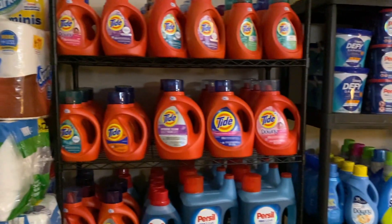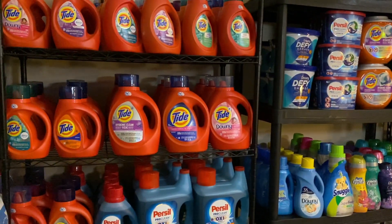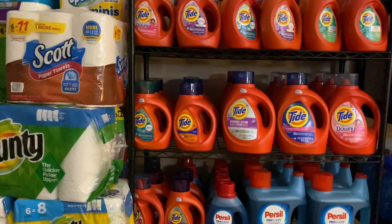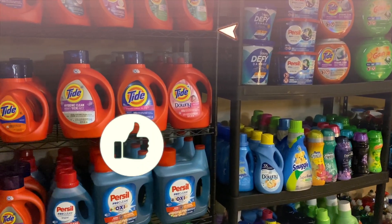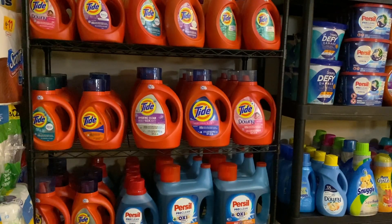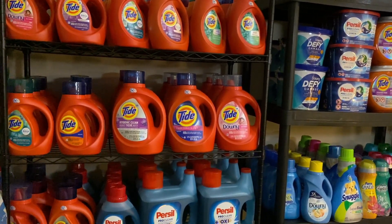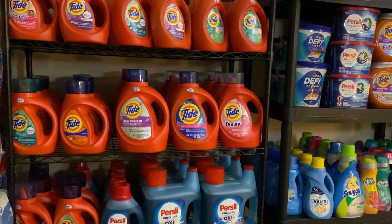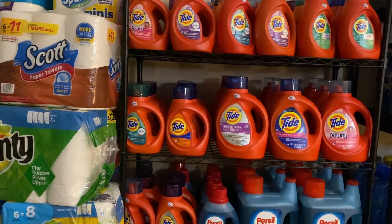My stockpile covers two full walls of my garage - I share the garage with my husband, his Harley Davidson, and all of his tools. This wall is what I call my household section - all of the items you use around the house. This is also my recording set where you see me film most often. On the other wall is my personal care section - shampoo, body wash, toothpaste, all of that good stuff. We're going to get started with the household side first.